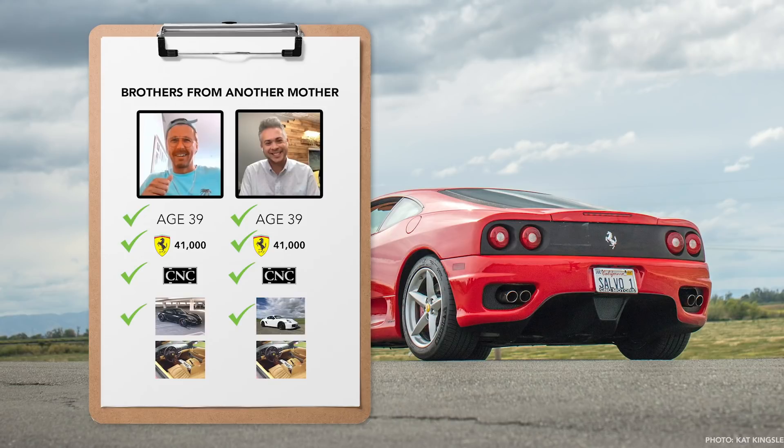Wait — both of our Ferraris are also red with tan interior. And we both got screwed. I'm not sure if I'm missing anything else — I think that's about it, right? Well, there were also some similar repair issues too beforehand.